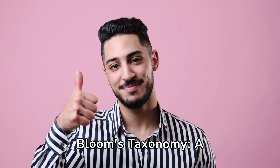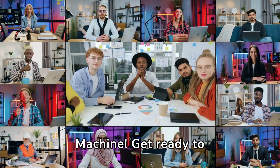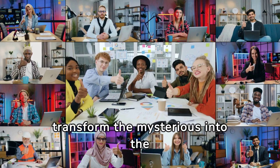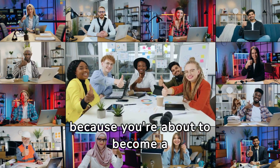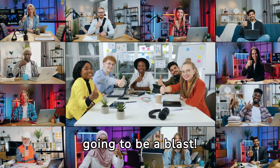Demystifying Bloom's Taxonomy: a simple guide. Hello, Studying Machine! Get ready to embark on a thrilling adventure into the world of Bloom's Taxonomy, where we transform the mysterious into the magnificent and the complex into the crystal clear. Buckle up, because you're about to become a Bloom's Taxonomy whiz, and trust me, it's going to be a blast.